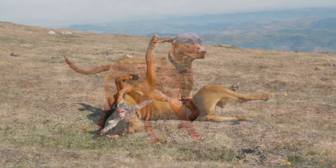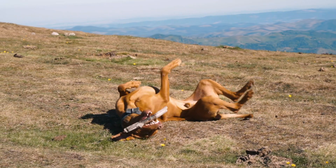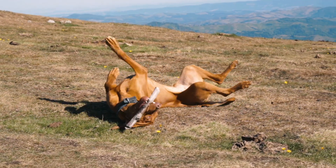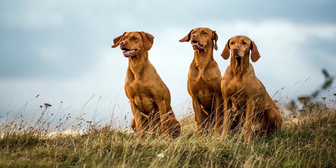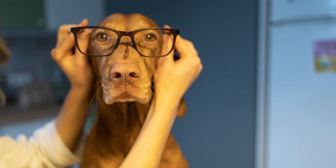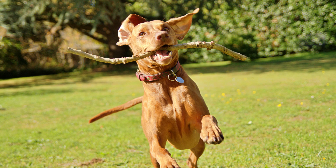Vizslas are extremely affectionate and lovable dogs that are loyal to their families. Even though their character makes them great family pets, they do not adapt well to living in apartments. These dogs prefer having a large fenced area where they can run, explore, and chase different things. Their temperament makes them more suitable for families with older children. They are not the best fit for other pets — they have a strong prey drive, so they will likely try catching smaller animals such as gerbils, hamsters, squirrels, or rabbits.